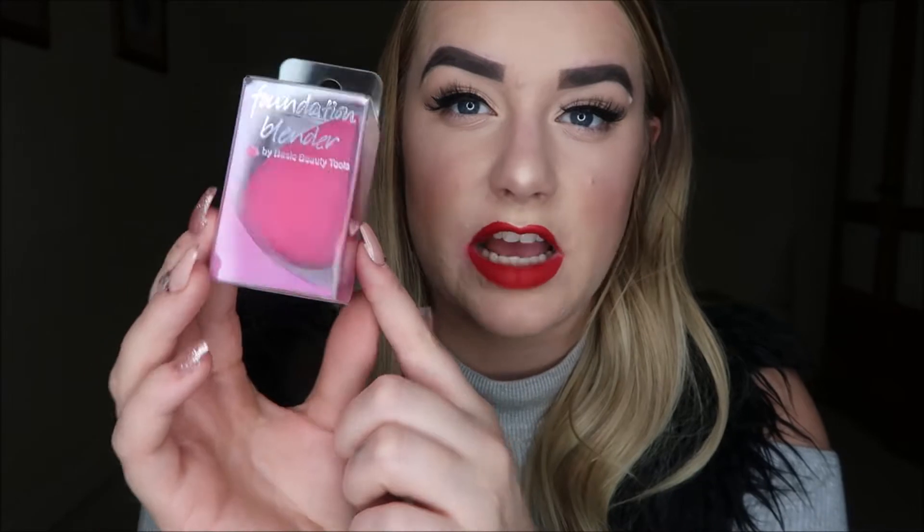Door number eight is a foundation blender sponge — basically like a beauty blender — by Basic Beauty Tools. I've never heard of this brand but I am actually in need of a new sponge because mine are starting to get a bit worn out, especially after all the Halloween tutorials I've been filming. I'm excited to try this and check out what other products this brand does.